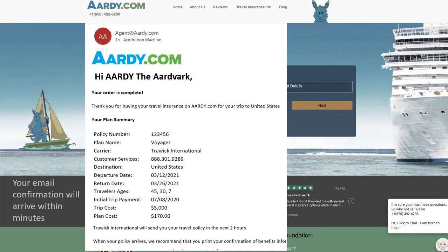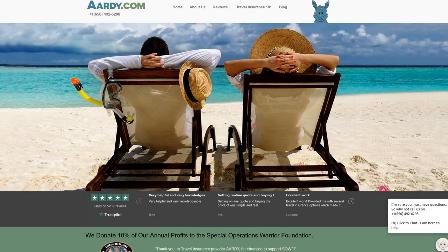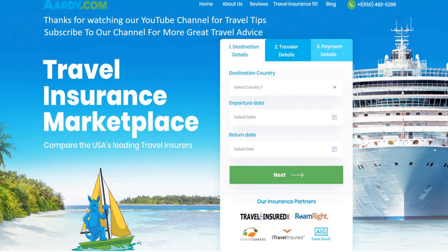And remember, you won't find the same plan cheaper anywhere else. Insurance plans are filed by state, meaning that no one can sell an insurance product for a cent more or less than that filed price. Wherever you're going, whatever you're doing, do keep safe and remember to travel with travel insurance. Come back and see us again soon. Take care.